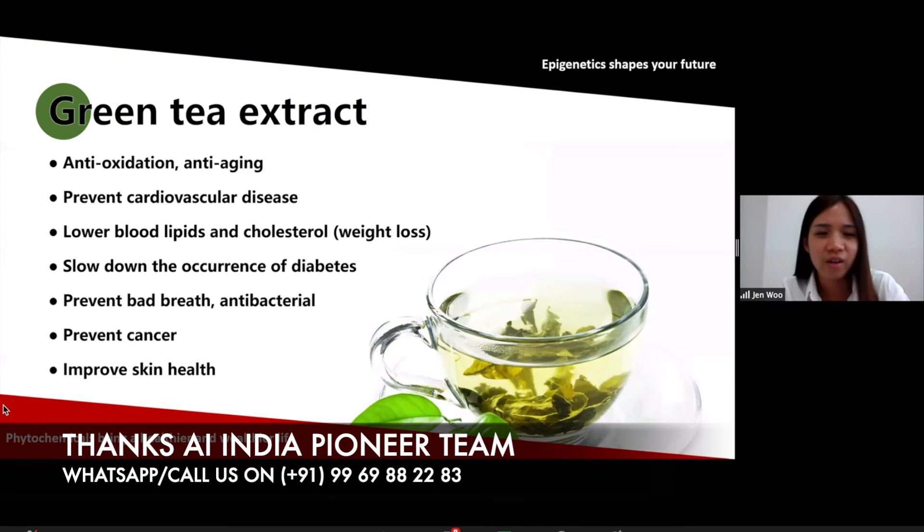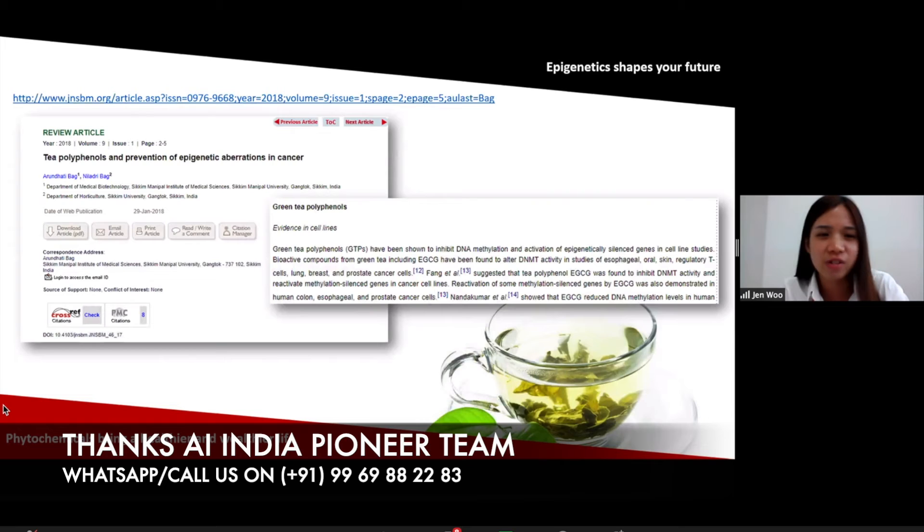How about green tea extract? Green tea extract is also anti-oxidation, anti-aging, prevents cardiovascular disease, lowers blood cholesterol, slows down the occurrence of diabetes, prevents bad breath, prevents cancer, and improves eating. Green tea is also very popular now. Studies on tea polyphenols show that green tea contains polyphenols to inhibit DNA methylation, meaning that green tea actually helps to prevent cancer.